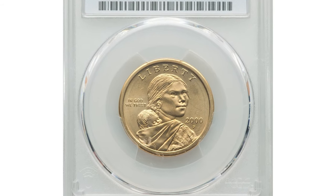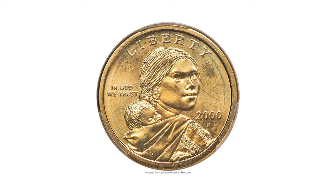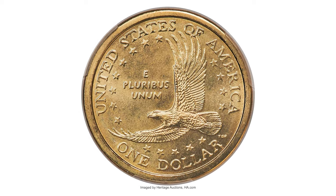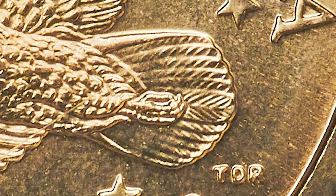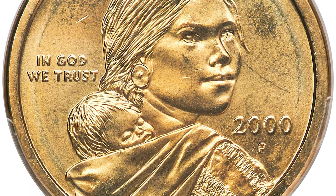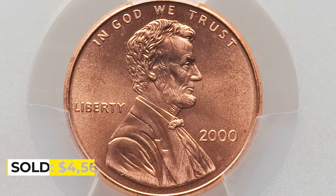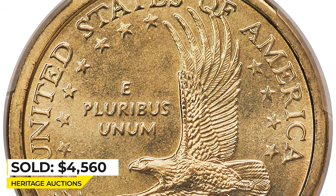Here is a 2000-P Sacagawea Dollar in Mint State 67 — the popular 'Cheerios' dollar variety. This superb gem example is satin and sharp with pleasing brass-gold color. The Cheerios variety is distinguished from ordinary 2000-P Sacagawea dollars by examining the eagle's tail feathers — the Cheerios variety shows fine ribs in the tail feathers while ordinary coins are smooth. It includes the original 2000 Philadelphia Lincoln cent from the same cereal box promotion, graded MS67 Red by PCGS, and sold for $4,560 in 2021 at Heritage Auctions.